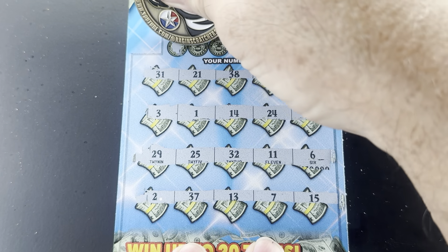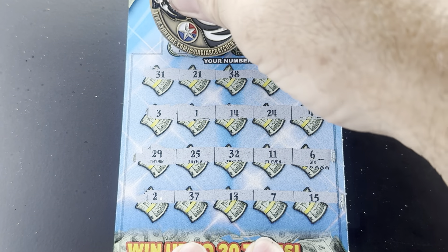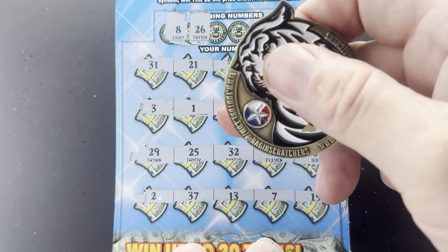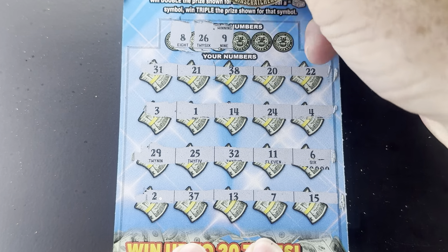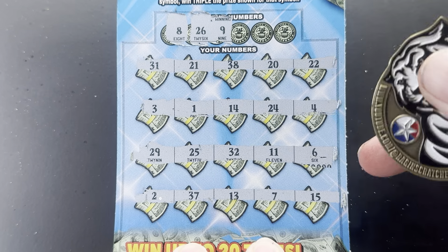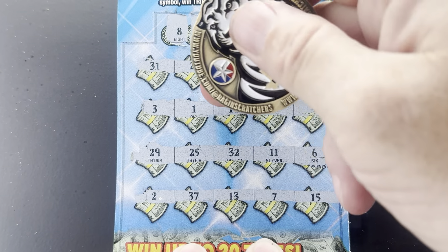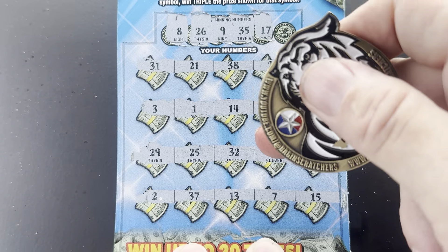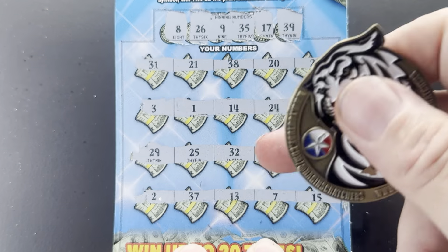Let's see if we can find a match — number 8. All right, that's 7, 26, 25, number 9. No — 9, 35, 35, and 39. We have 38. And that's a wrap on those — no win on the $250,000 Bankroll.